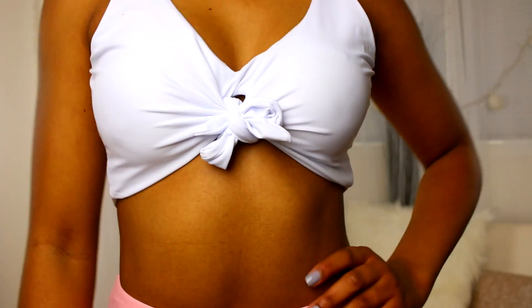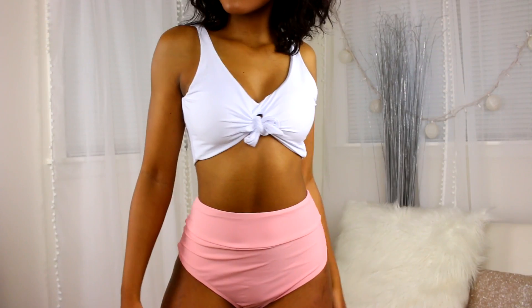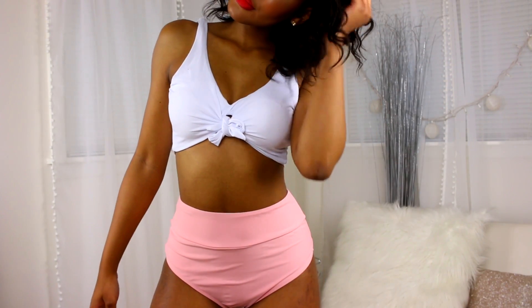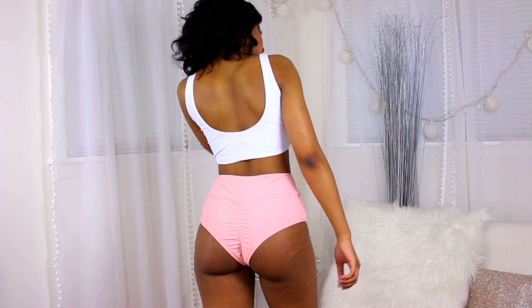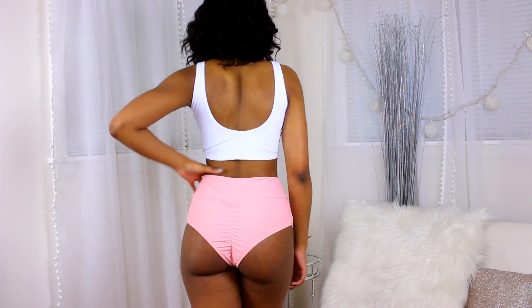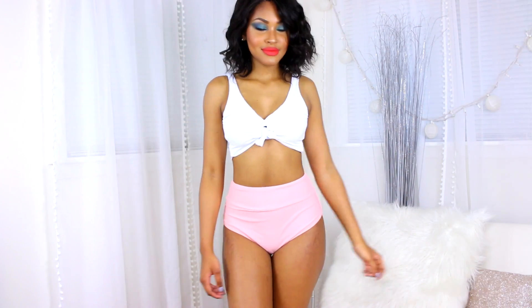I picked up this two-piece for my girls who are a little more reserved. It's high-waisted so it covers up your stomach more. I think the white against the pink is so perfect — the fit of the bottoms is so cute. This is one of my favorites as well. It reminds me of a cute little sailor girl.